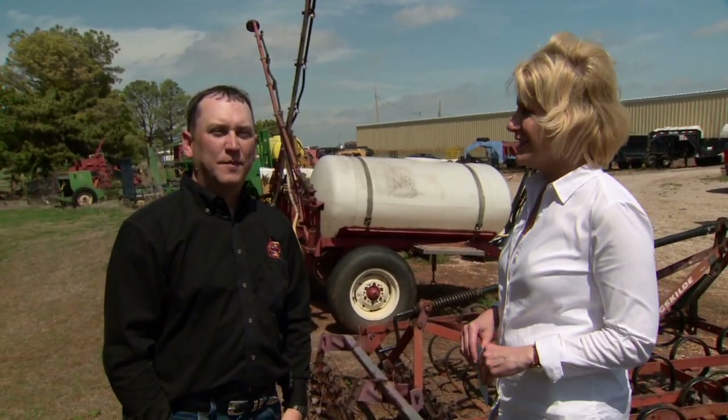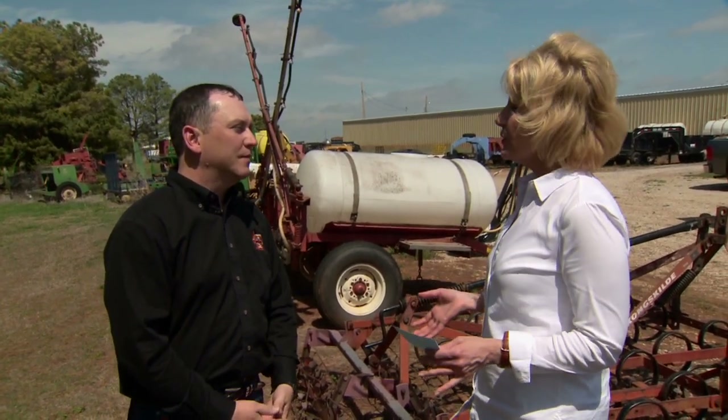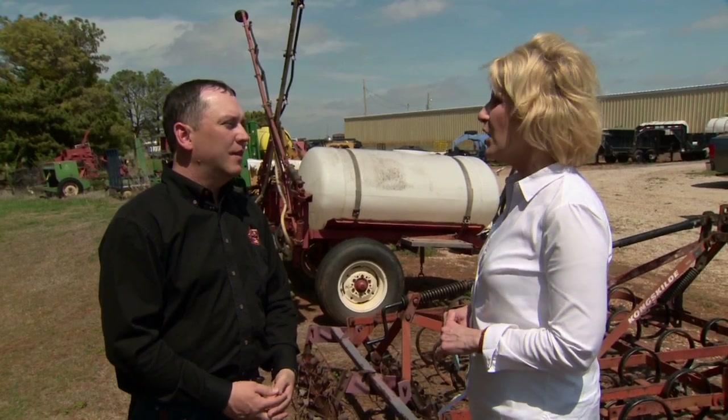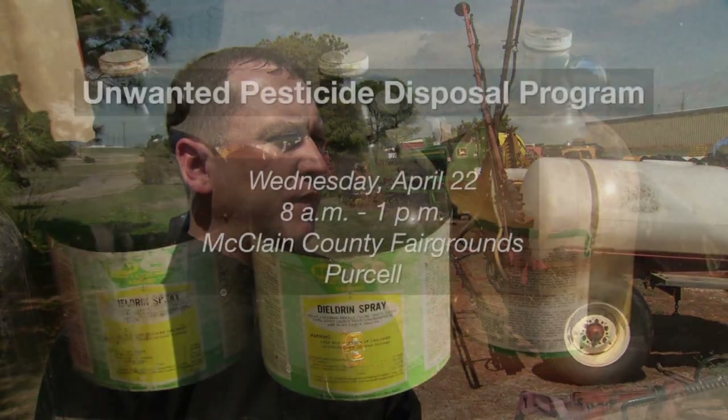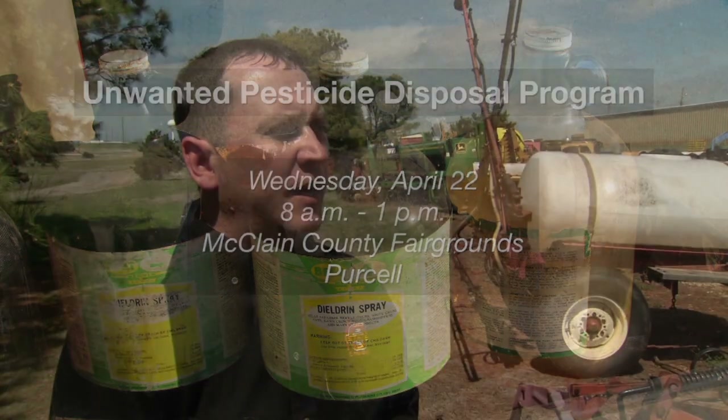Joining us now is Charles Looper, who is part of our pesticide safety team for Extension. Charles, you and the team have your annual event coming up. On April 22nd, we have the Unwanted Pesticide Disposal Program, which is run through the Department of Agriculture that we help promote. That is a program free to the public to get rid of any unwanted or unusable pesticides in the state of Oklahoma.